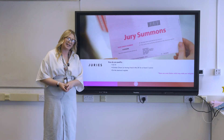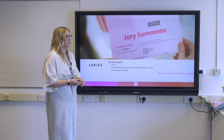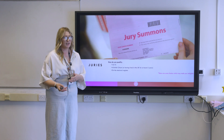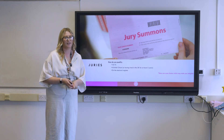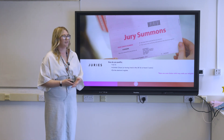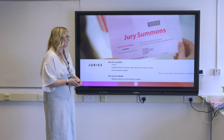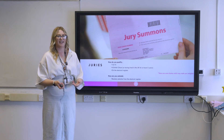There are some things that can make you ineligible: if you have a criminal record, if you're serving in prison at the time, or if you have been declared mentally incapable, then you will be disqualified. In terms of how you're selected, it's through a random selection process on the electoral register, meaning some people can be selected more than once and others may never be selected at all.